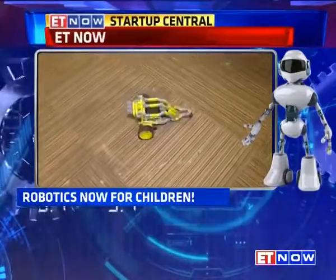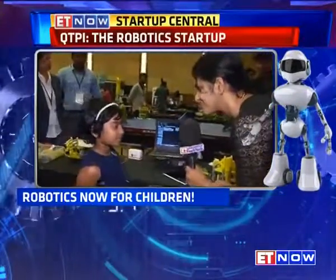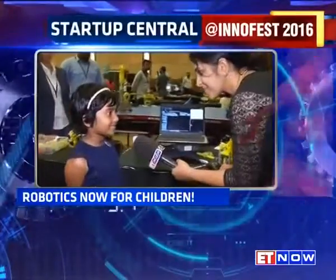Do you like building this yourself? Yes, I like building all the robots. How did your interest start in robots? I first built a small robot. It was exciting, so I started building more robots.